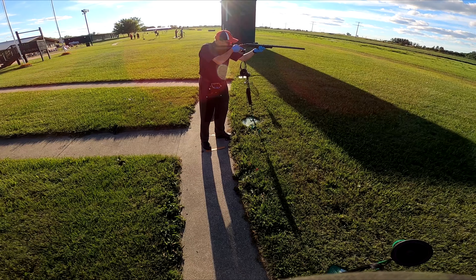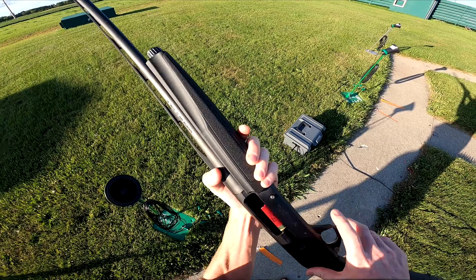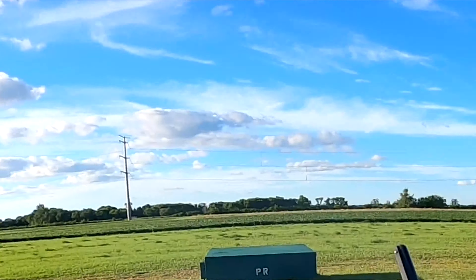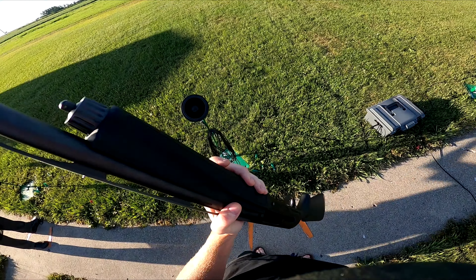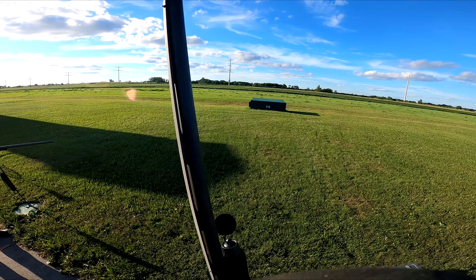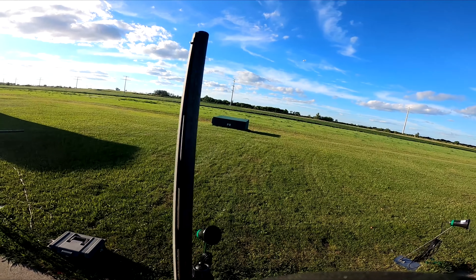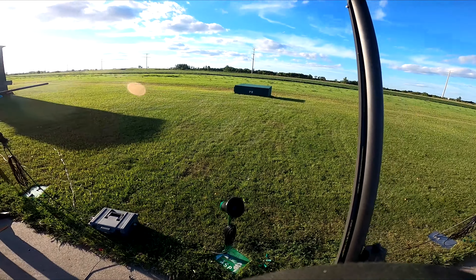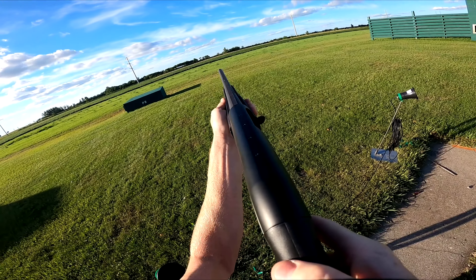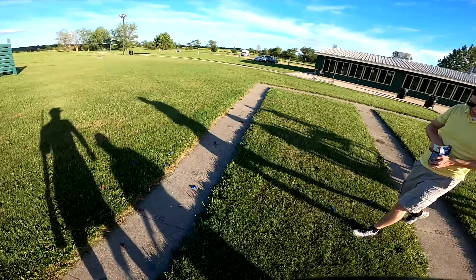Dr. Giambi likes to start with his gun up and ready to roll. I like to start with the gun down a little bit and then put it up when the clay pigeon comes out — it's more natural because that's how I hunt. I shot 23 out of 25. One of those misses was because I had the safety on — I'm in the habit of putting it on because I hunt so much.